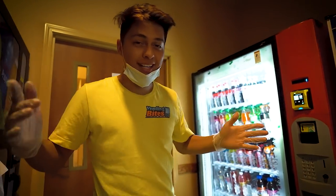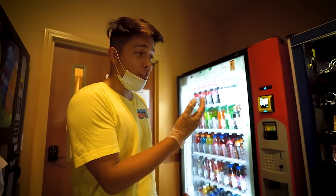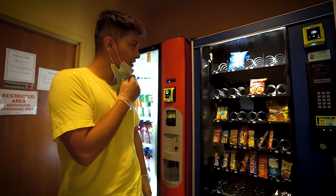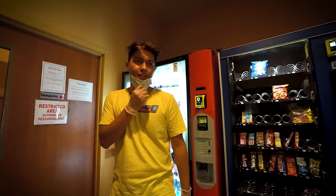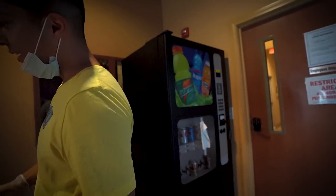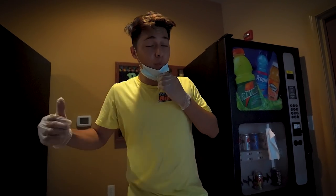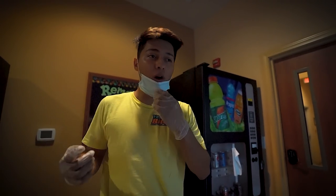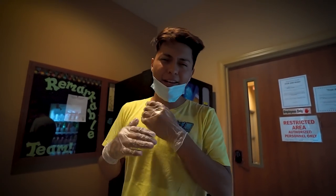We're inside now. These are the machines we already have here — the snack machine is looking pretty empty, we might come back tomorrow to fill it up. The first machine we're taking is a drink machine and the second is a regular snack machine. They're both really good brands. We're going to take out the drink machine first because it's the heaviest and hardest to load into the trailer, so we might as well get it over with.